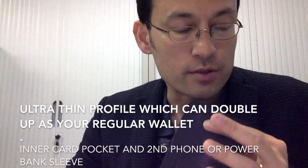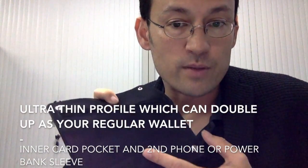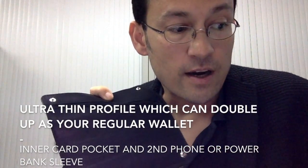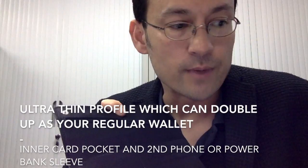We've also built in card slots where you can place your business cards and other cards, which prevents RFID skimming and provides NFC blocking as well.